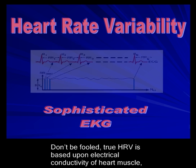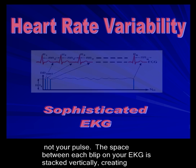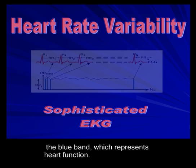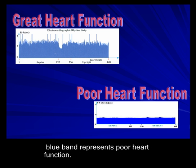Don't be fooled. True HRV is based upon electrical conductivity of heart muscle, not your pulse. The space between each blip on your EKG is stacked vertically, creating the blue band which represents heart function. The blue band shown above should be very bumpy for excellent heart function, while a flat blue band represents poor heart function.